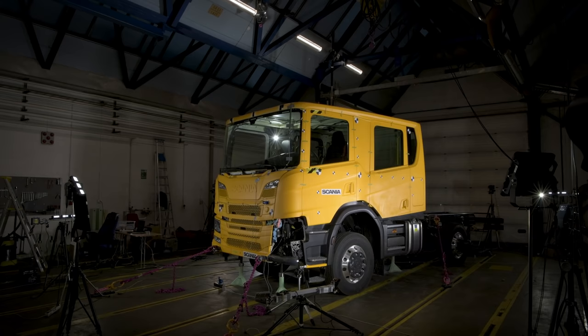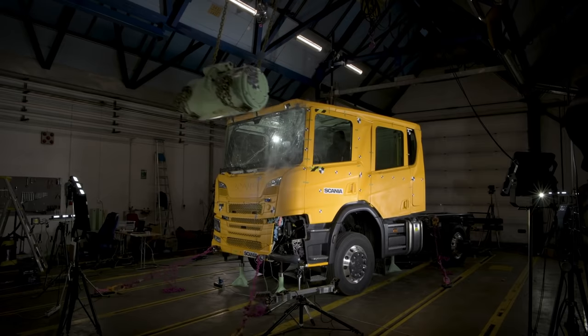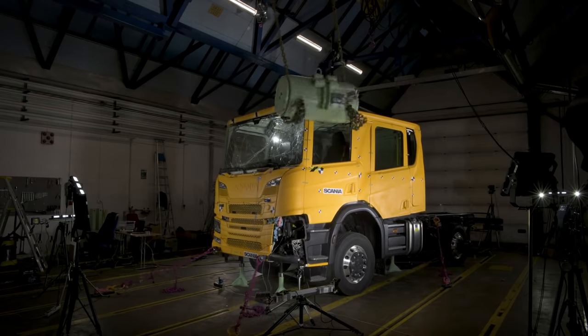We performed the Swedish impact test to evaluate the survival space in the cab, which has a large influence on the passive safety. We performed this test in addition to the ECE R29 test, which is the basis for the legislation.